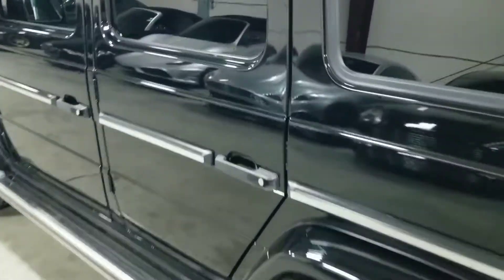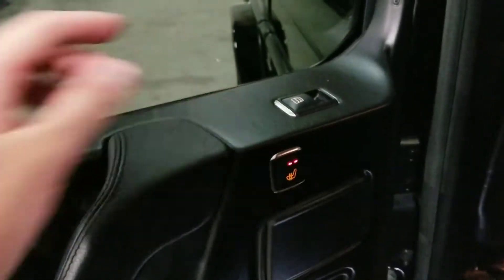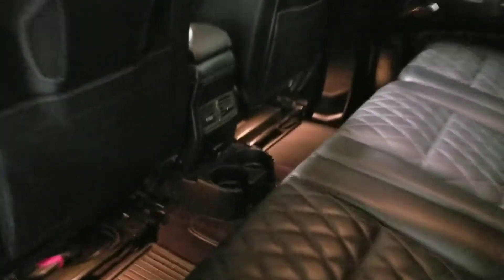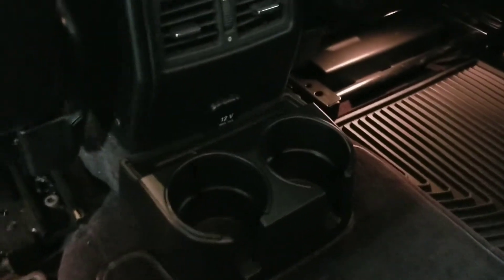We're going to take a look at the rear seats of this vehicle. We find this black leather interior with diamond stitching in the back as well. Looking over towards the door panel, you can see the button that activates the heating function for the rear seats. Down here, we have the 12-volt charger as well as two additional cupholders.